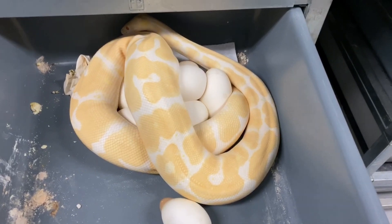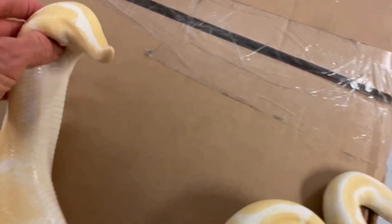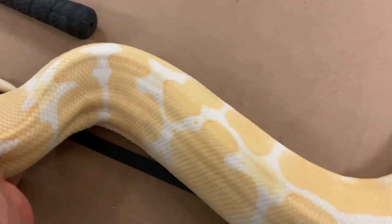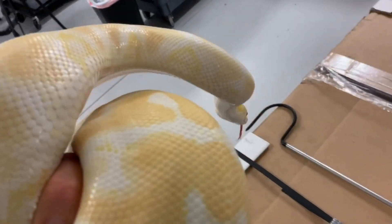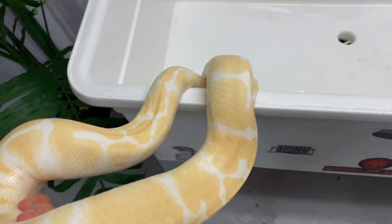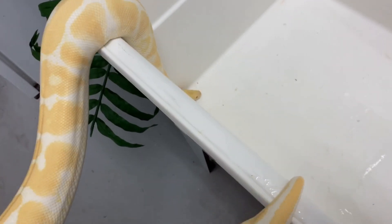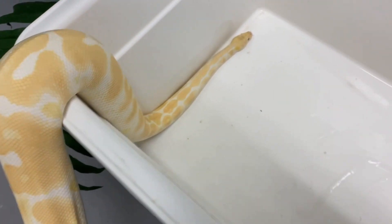She looks nice and empty — always check to make sure all those eggs are out. She looks nice and flat. She actually still has some really nice size. She had some good body weight when I bred her. She's a good eater, and good eaters tend to recover really fast — that's why they're able to breed year after year. She's going to get a little bath right now and she's looking pretty good.